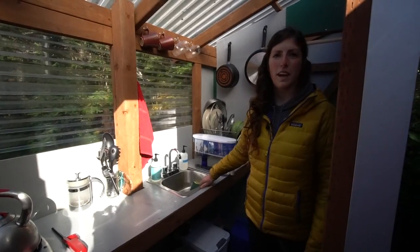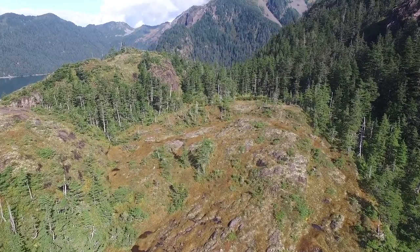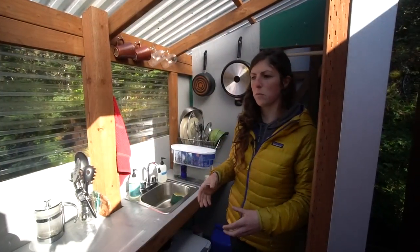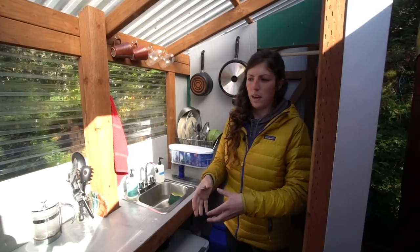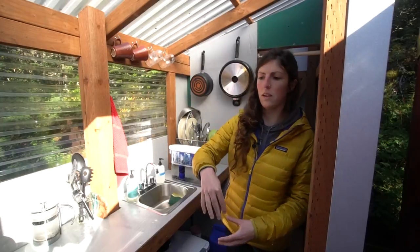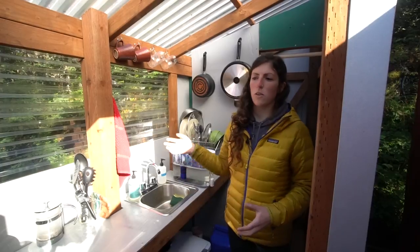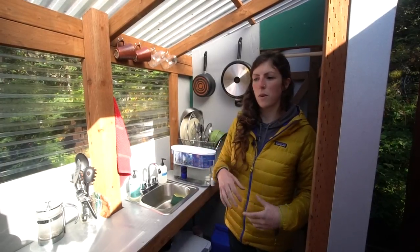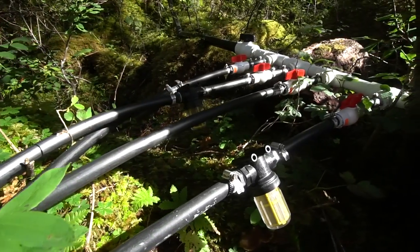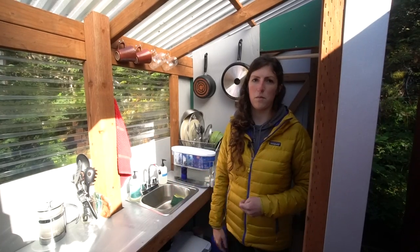Our running water we catch from up above. There's a big pond up behind the cliff behind me, and from the pond flows a little stream. In the stream we have bolted a pipe that constantly collects water and flows downhill into two big IBC totes — 300 gallons each. From those totes it flows downhill again into a manifold that feeds the rest of the yurts. It's all just gravity-fed pressure.